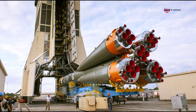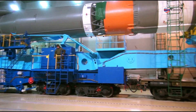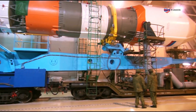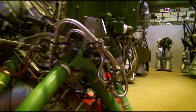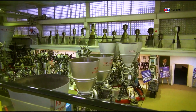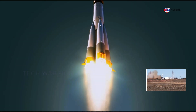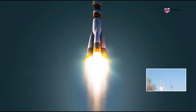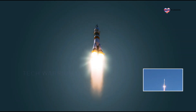Russian launch vehicles are named after the payload that they carry or the spacecraft they launch. With a curriculum vitae that includes over 1,700 manned and unmanned launchers, the Soyuz rocket is the most frequently used launch vehicle in the world. The rocket consists of three stages that provide thrust at various points in the flight until the Soyuz capsule finally settles into orbit around the Earth.